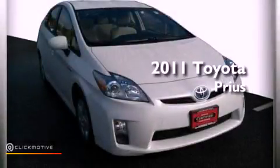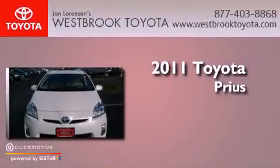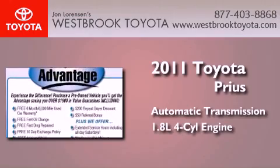This is a certified pre-owned 2011 Toyota Prius. This four-door sedan has an automatic transmission and an inline four-cylinder engine.